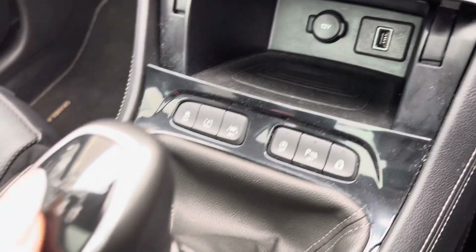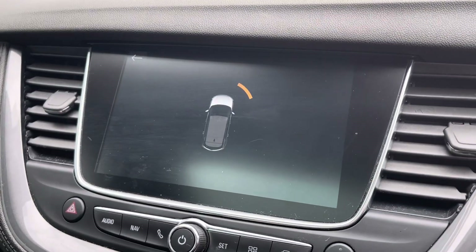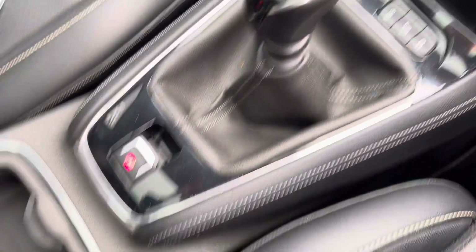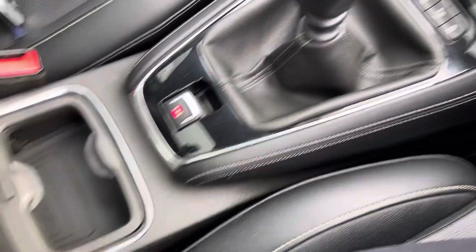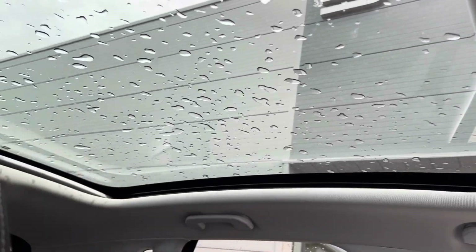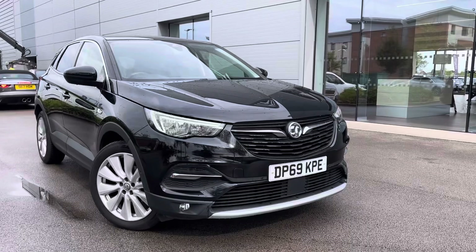There is a wireless charging pod right under the climate control system, and there is a rear and front parking sensor as well to ensure that your bodywork remains scratch free. Another beneficial feature is the panoramic sunroof, which is a great feature to let extra sunlight into the cabin.